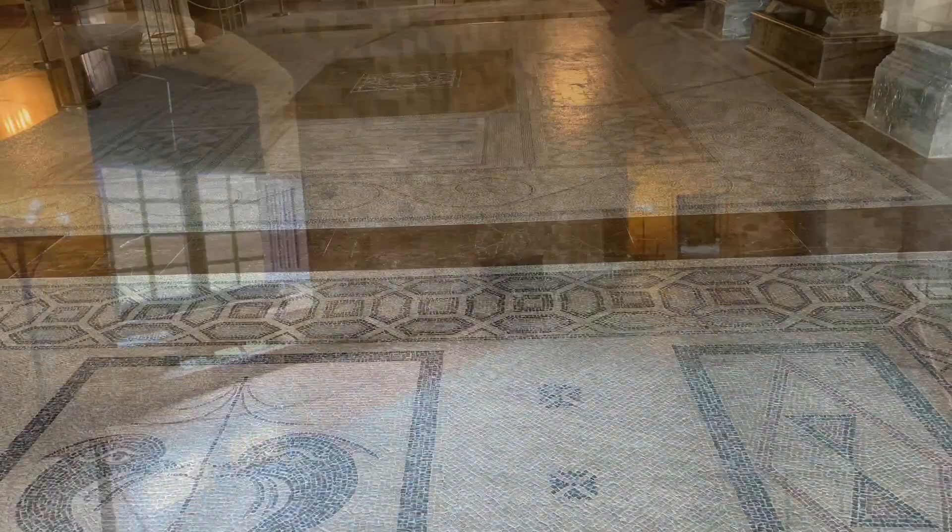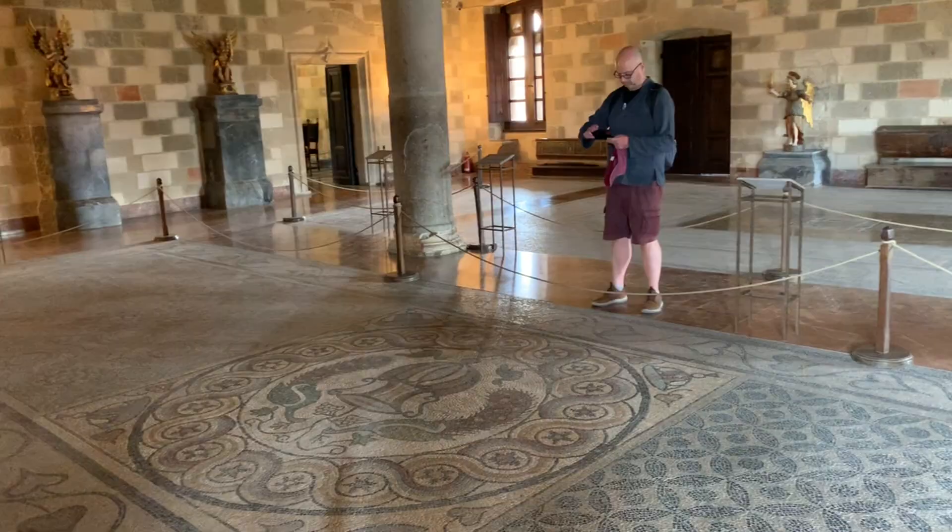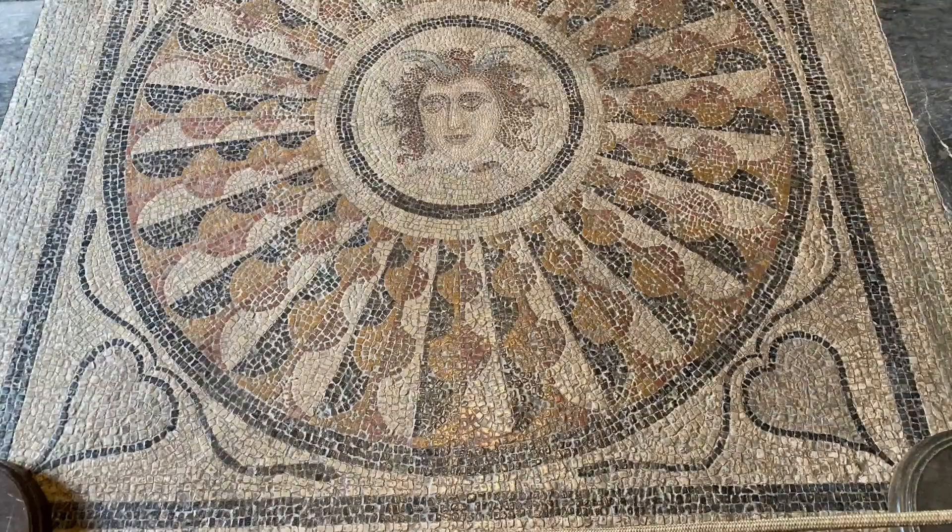These mosaics are in incredible condition especially given their age, as some of them date back to the ancient Greek and Roman periods. However, some of the more delicate pieces are roped off.